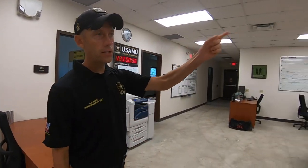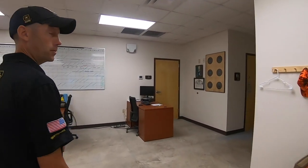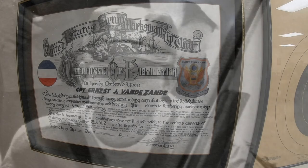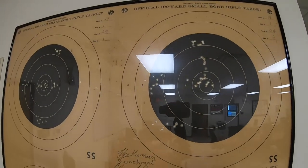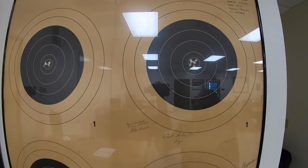Then across the way on the other side of the office, we've got another tribute here to Captain Ernie Vandy Zandy — another great shooter over the years with the AMU and a fantastic coach. This here is actually a 400 with 40x at a hundred yards. If you're familiar with NRA-style shooting, it's a fantastic score with a small bore rifle.